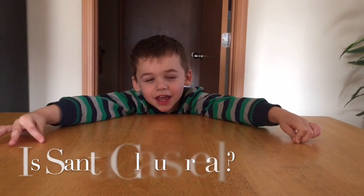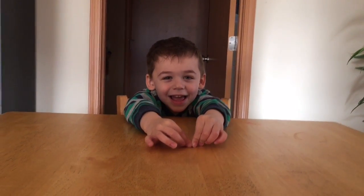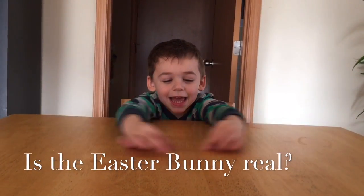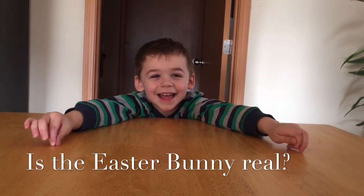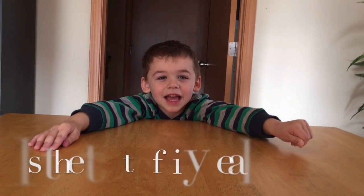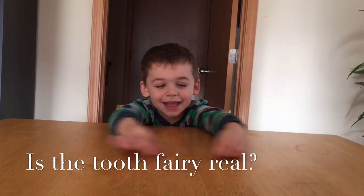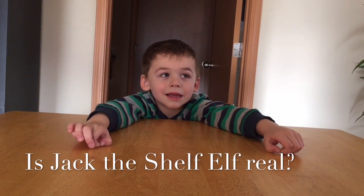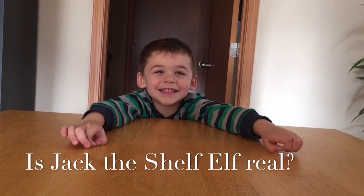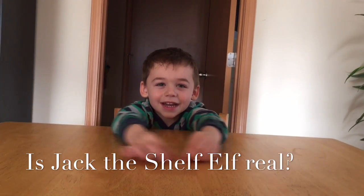Is Santa Claus real? Yeah. Is the Easter Bunny real? Yeah. What about the Tooth Fairy? Yeah. Who's Jack? He's my elf. Is he real? Yeah.